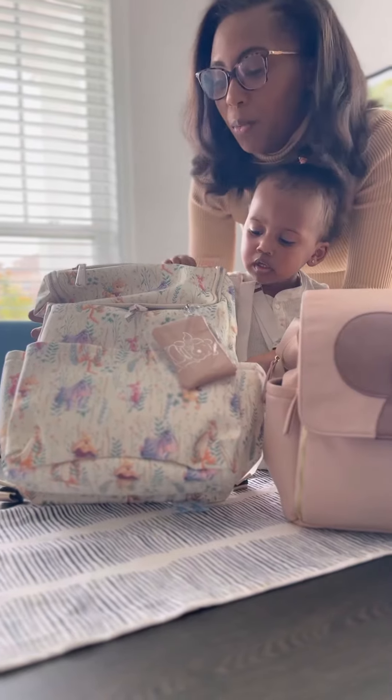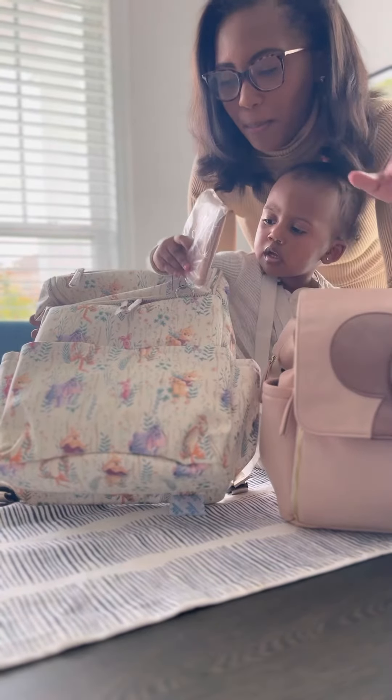We're going to Disney this week, so we'll test it out in the park and check out all the compartments and things like that.